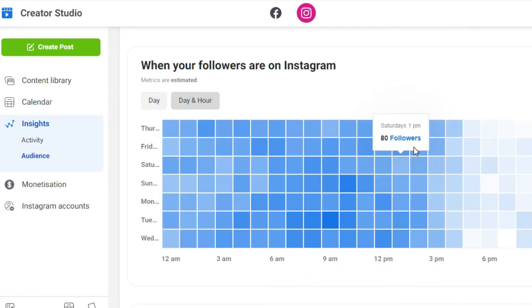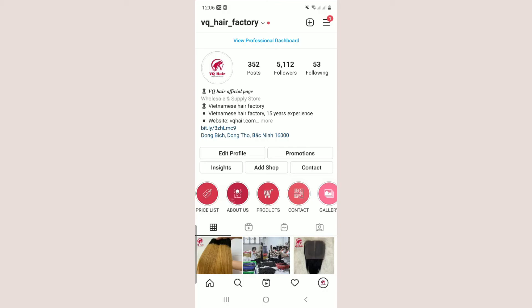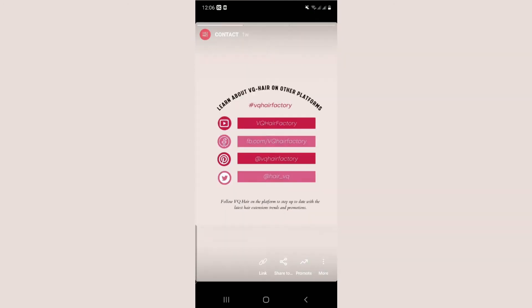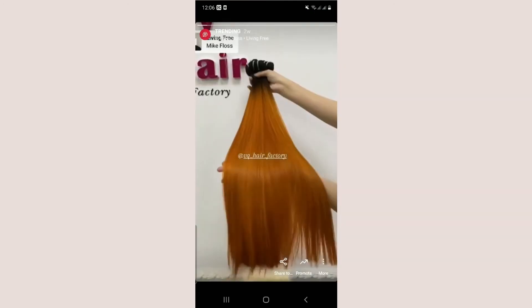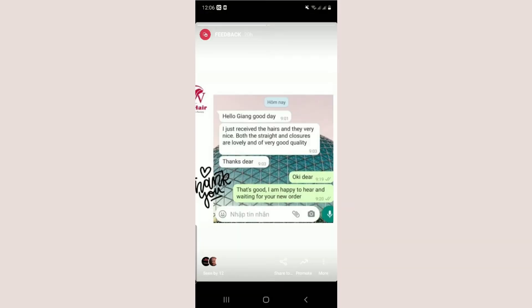Use the highlight feature to organize your Instagram stories and quickly show users what your account is about. Since your stories have a 24-hour lifespan, highlights can be used to give them a second life and entice others to follow you.